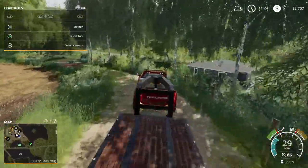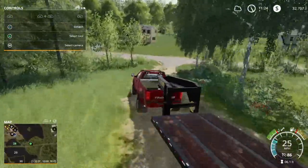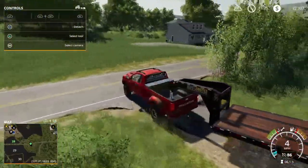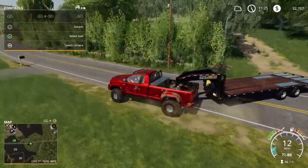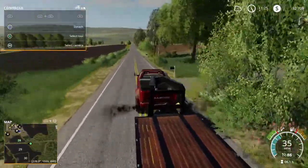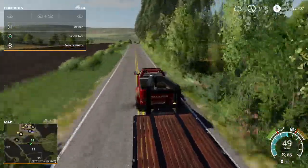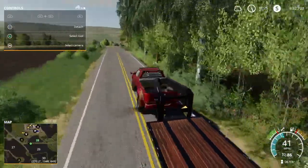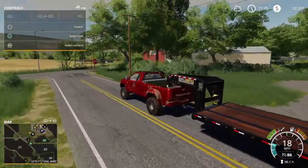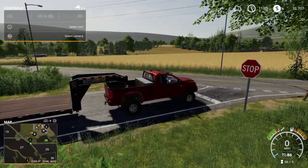We're heading to the store right now. We're bringing our trailer in because I think we're gonna get it. This is a good truck, but it's mostly my work truck and pulling truck. It's like what we're doing right now — we're on a trailer.